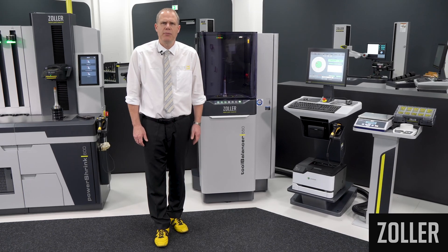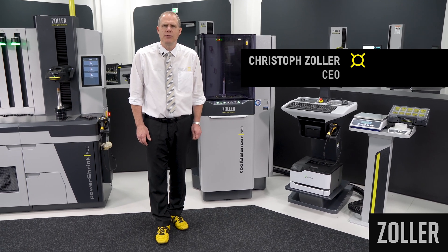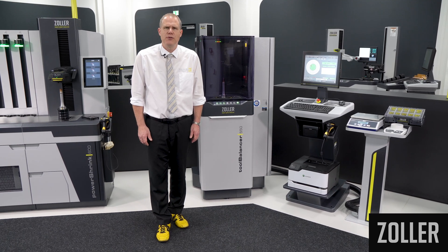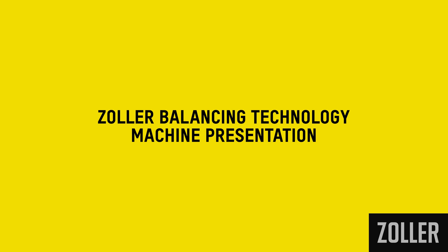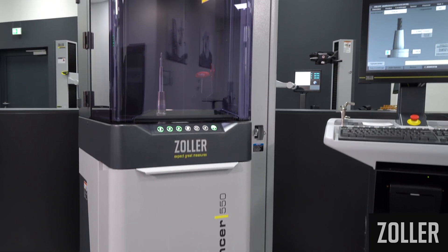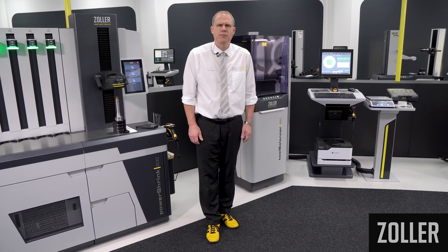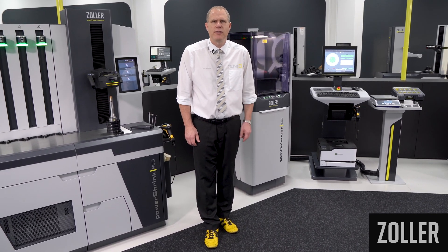My name is Christoph Zoller, along with my brother Alexander and my father Eberhard Zoller. I am one of the managing directors of the family-owned technology company Zoller. I am very proud to present the new Tool Balancer 550-750 machine series to you. Typical Zoller — everything from a single source, everything for your success.